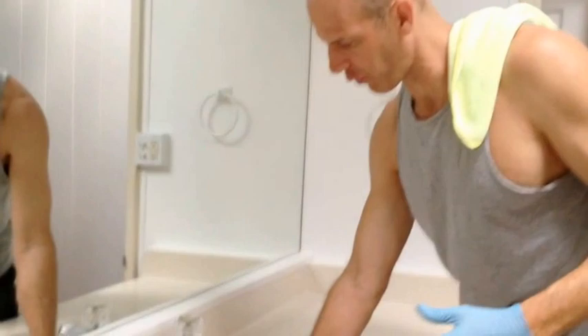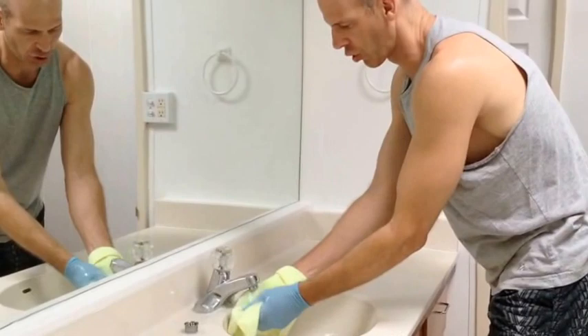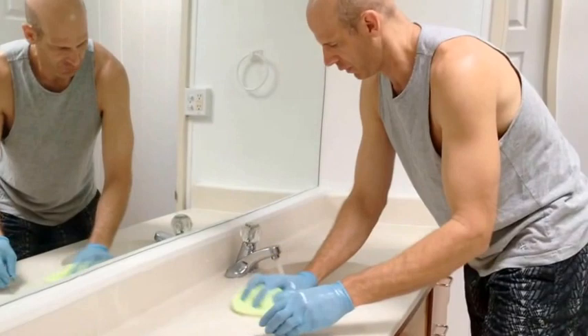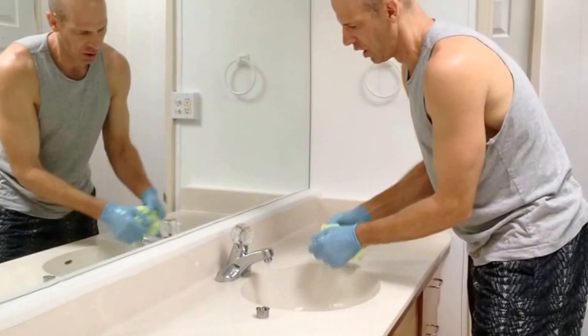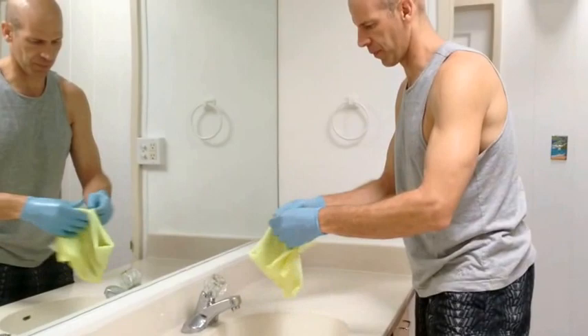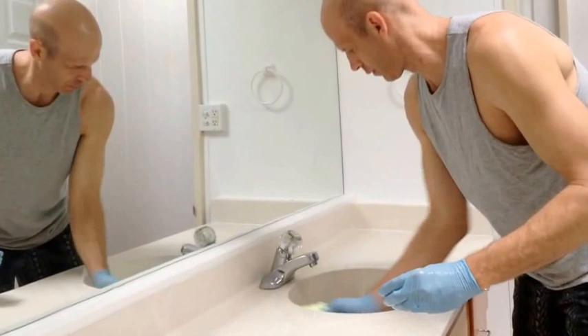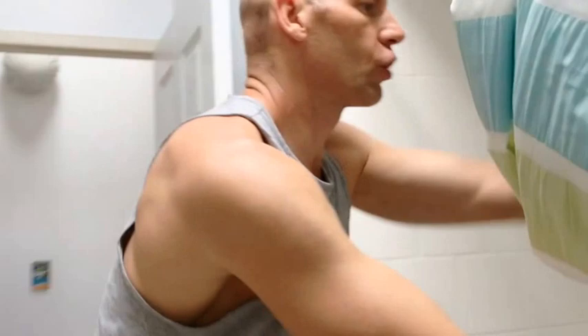Once the soap suds are off, rinse out the microfiber cloth and dry the surface. Now rinse out the shower by going from top to bottom.